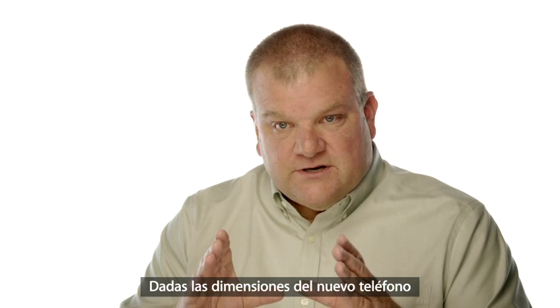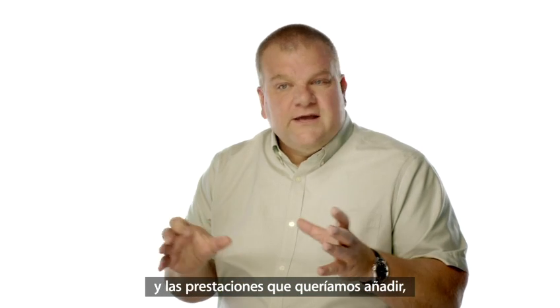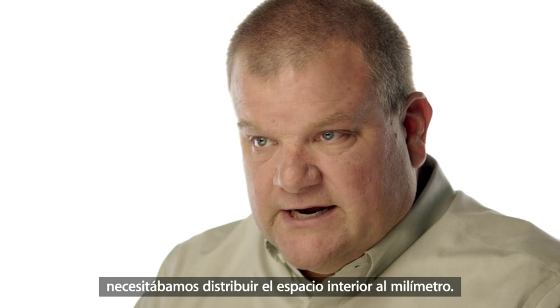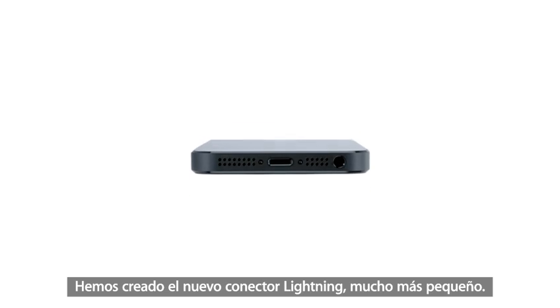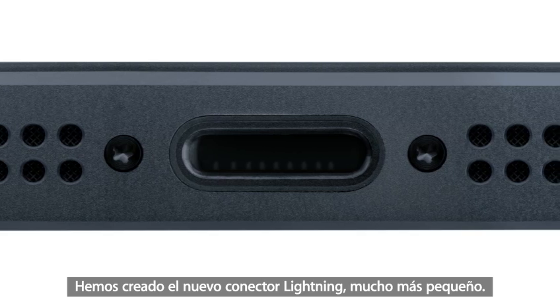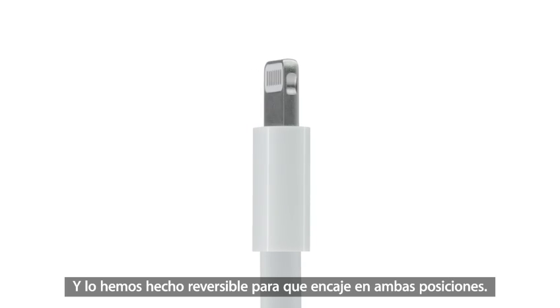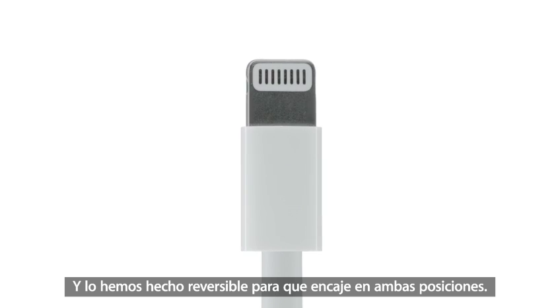Given the dimensions of the new phone and all the capability that we wanted to have, we needed to manage space inside the phone very carefully. We've created the new, much smaller lightning connector. It's all digital, so it's designed for today's uses. And we made it reversible, so it fits either way.